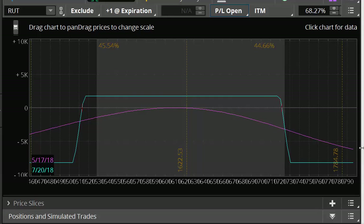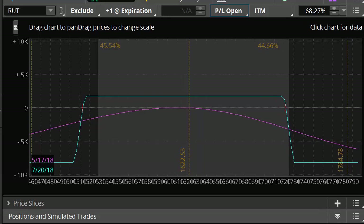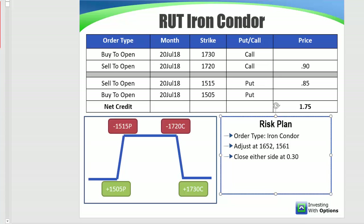So to recap: the July 1720/1730 bear call spread for 90 cents, the July 1515/1505 bull put spread for 85 cents, total credit $1.75. Close out either side of the spread at 30 cents. If we hit our adjustment points, we'll buy options to hedge — hedge 50% of our Delta. If the market continues to move against us, we close out the hedge for profits, roll the losing side down, and add another round of spreads that have already been closed out.